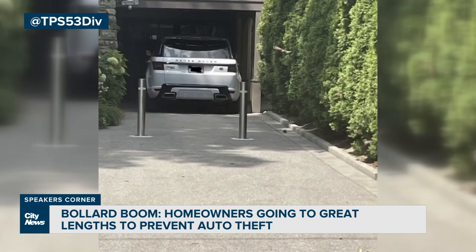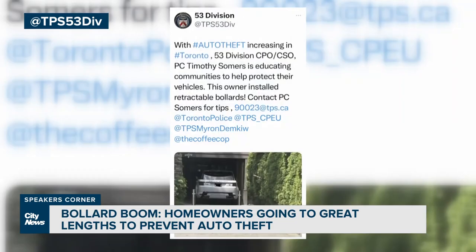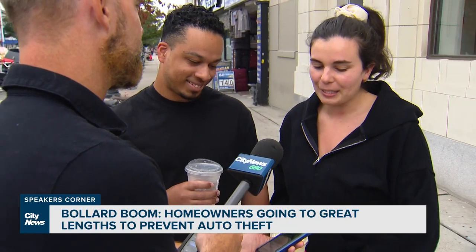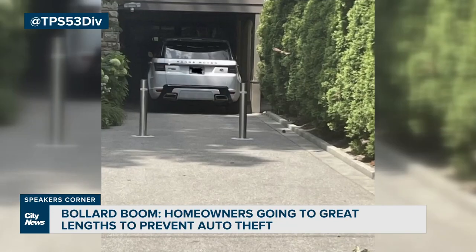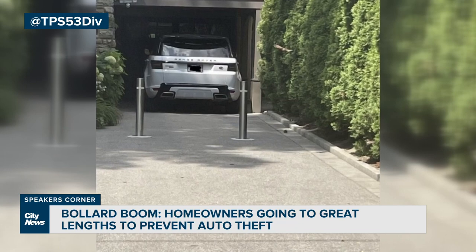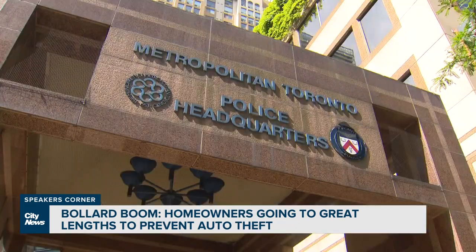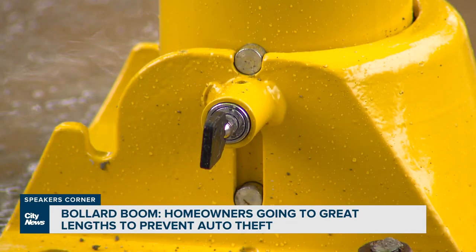The Toronto Police 53 Division tweeted out a photo promoting a Toronto home which had bollards installed. Reaction was mixed — lots of likes, but also lots of questions. Some felt it was interesting that this was the only answer police had to offer, and noted it's not something everyone could afford. Toronto Police declined an interview request, emailing tips on how to prevent vehicle theft instead. Interestingly, bollards was not among them.